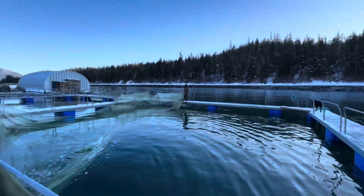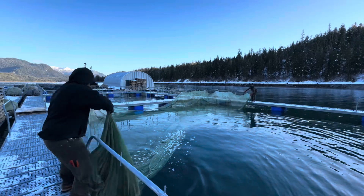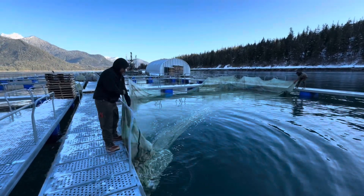The hatchery fish you're about to see come from Hidden Falls on Baranof Island — the same island as Sitka, Alaska. The trip it takes for the tender boat to get from there to here round trip is 24 hours.